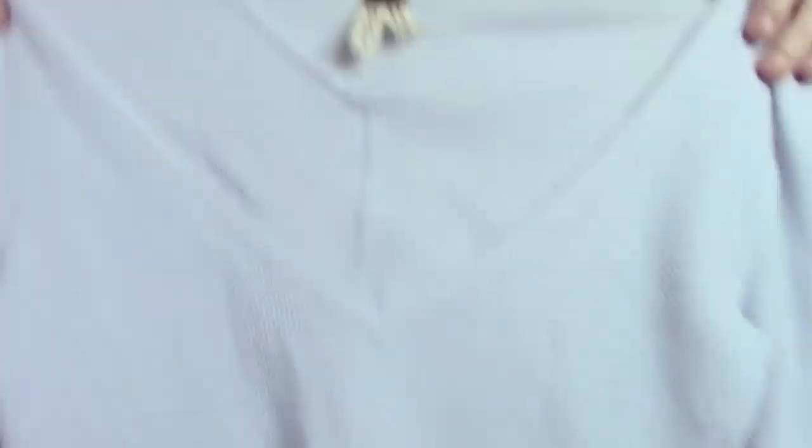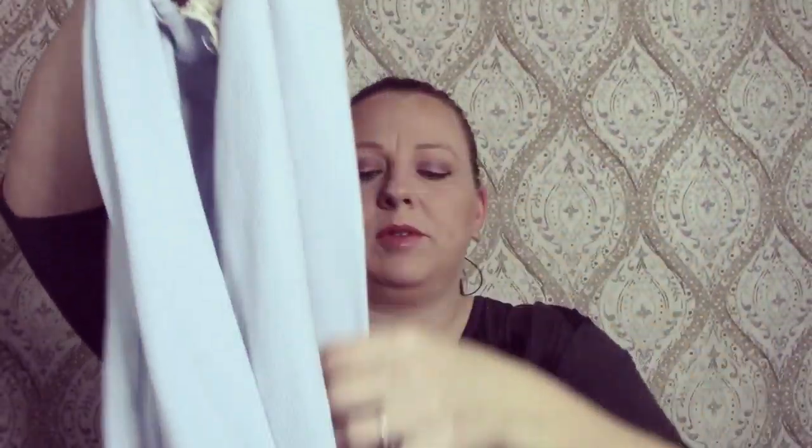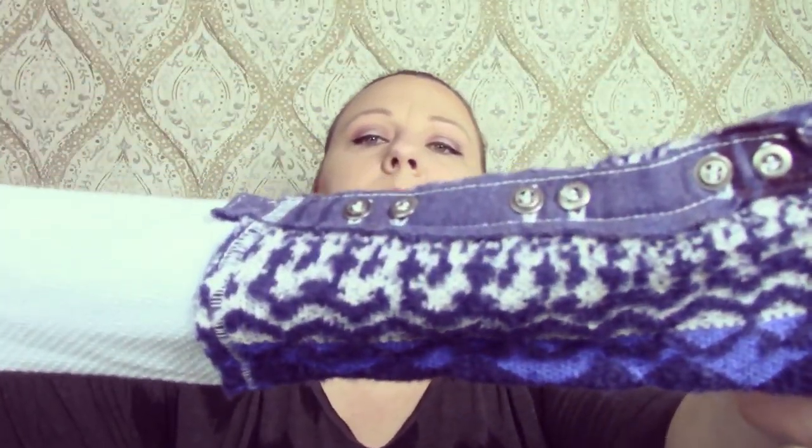This is a We the Free by Free People, size medium. It's one of those thermal tops with a cute fabric cuff. Really cute, in good, good condition.